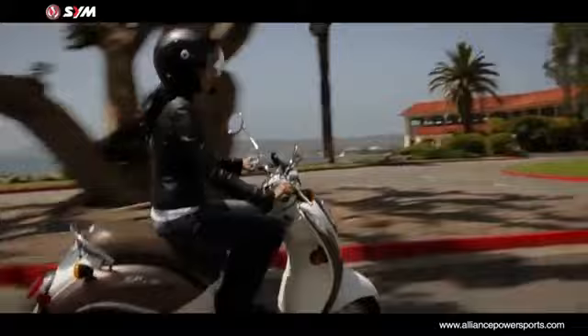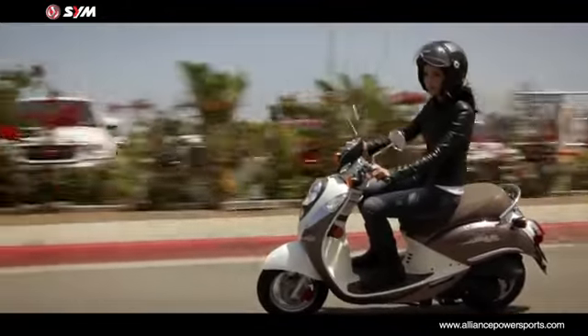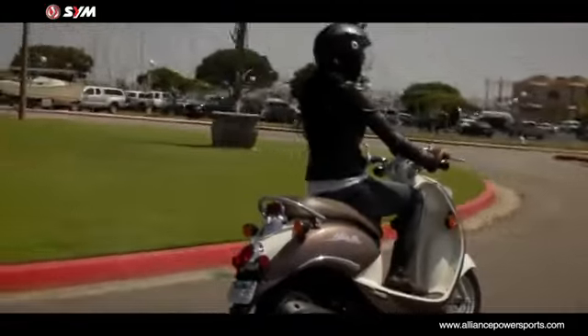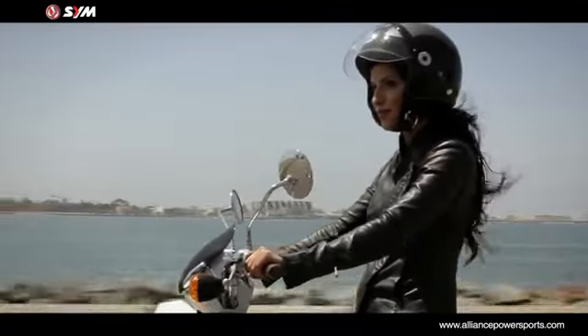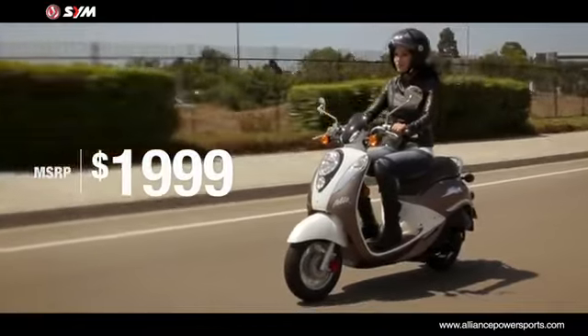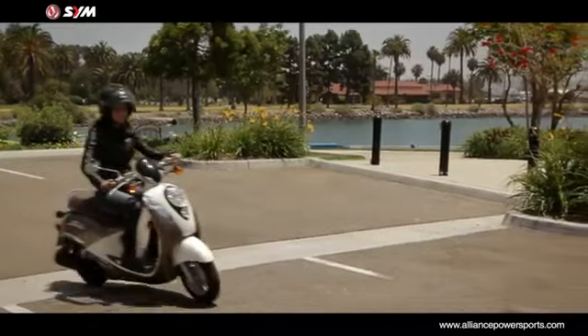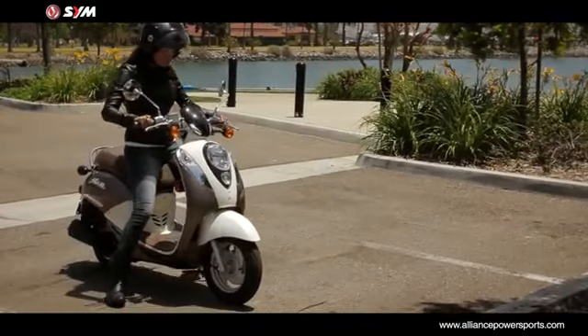Overall, the Mio 50 is a scooting triumph, offering buyers a retro-styled 49cc scoot with enough power to carry two adults around town. It's an excellent scooter with great fuel economy and quite the looker on the street. And at $1,999 with a two-year factory warranty, the SYM Mio 50 is a phenomenal value.